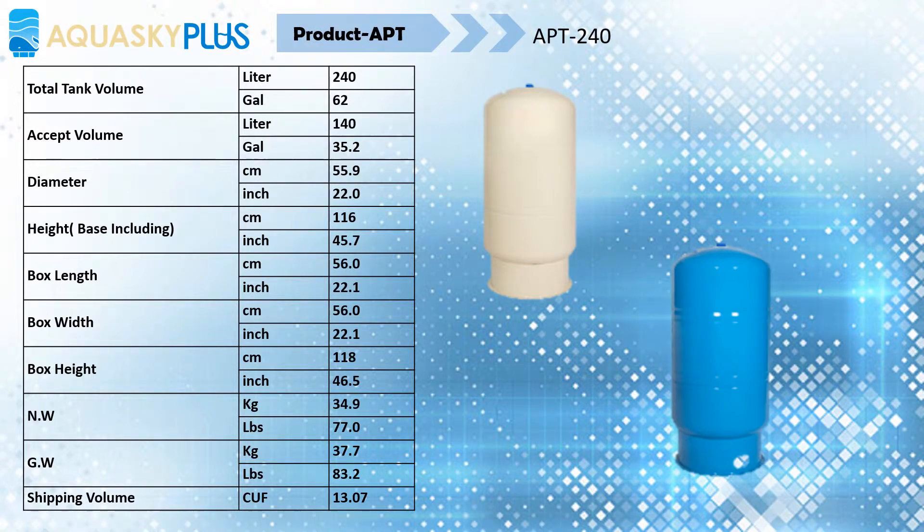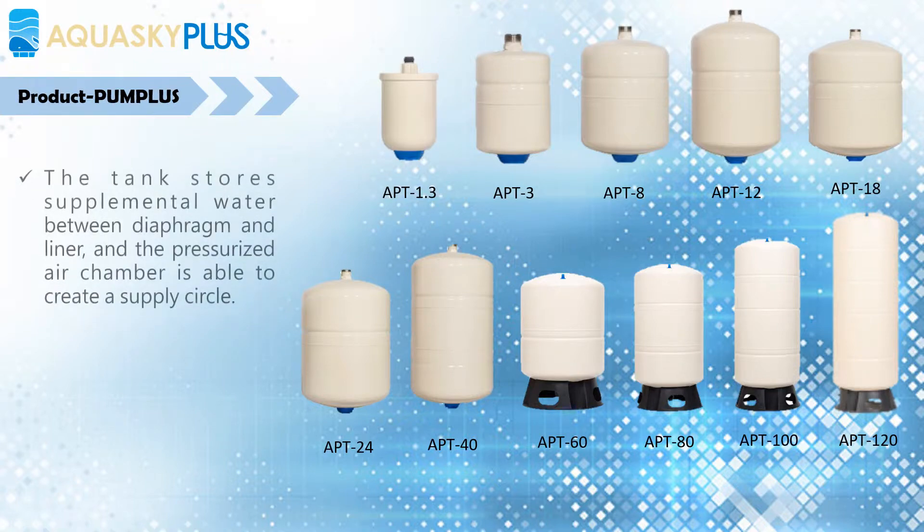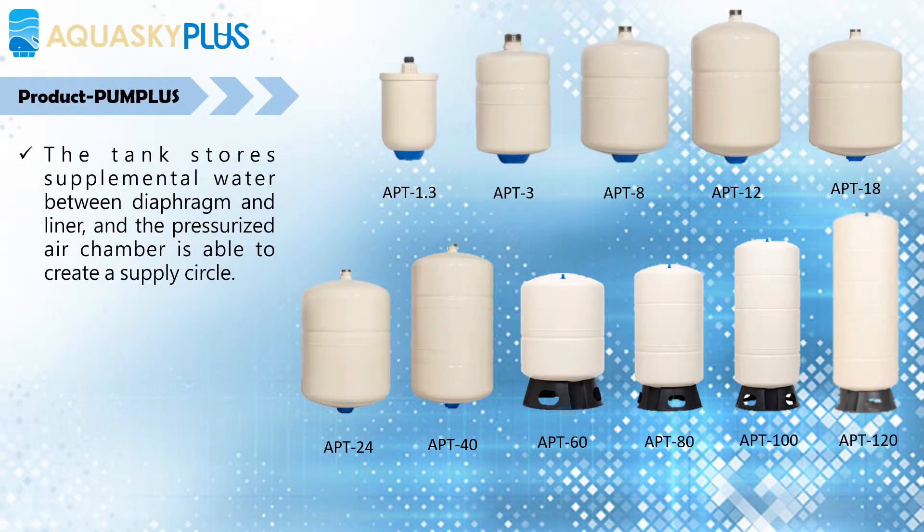Aquasky Pump Plus Pressure Tank — welcome to visit the Aquasky website to get more information. The Pump Plus Pressure Tank is an essential part of a pressurized water system that provides water pressure at a set level. The tank stores supplemental water between the diaphragm and liner, and the pressurized air chamber is able to create a supply cycle.